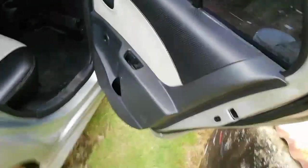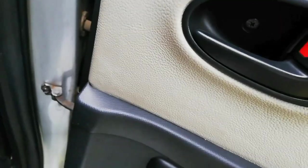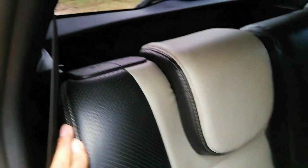Di kabin belakang ada penyimpanan kecil, cup holder, dan tombol untuk buka jendela. Ada speaker di sini. Di atas juga ada lampu baca.